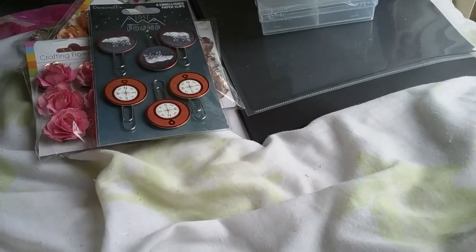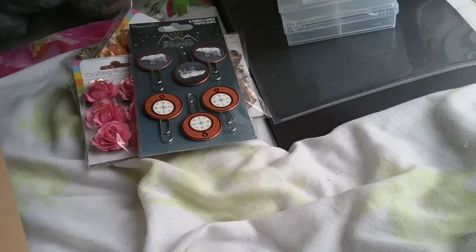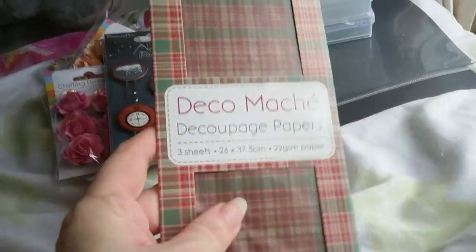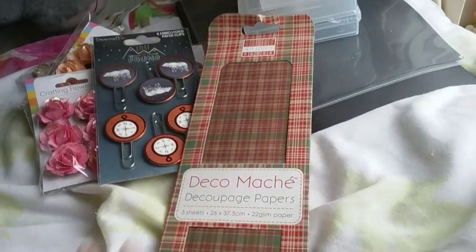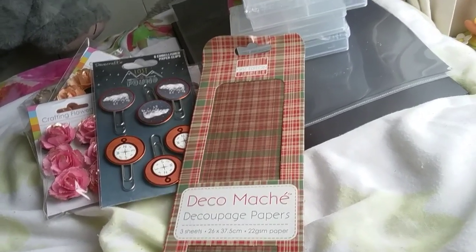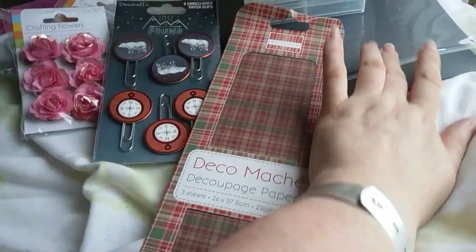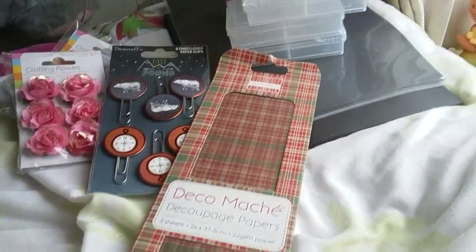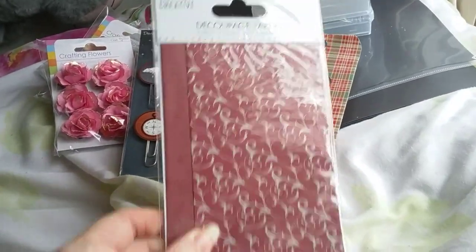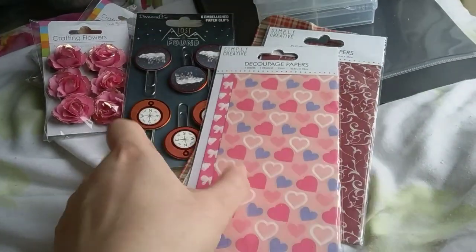Then I got these Lost and Found paper clips - I'm still collecting bits from this collection. Then I got some decoupage papers - I got the tartan from the first edition. These are all back to a pound now; it was just the magnetic sheets that were £1.50.